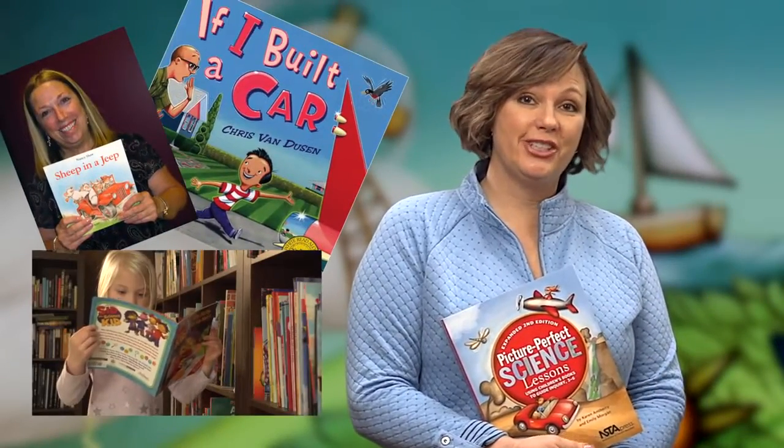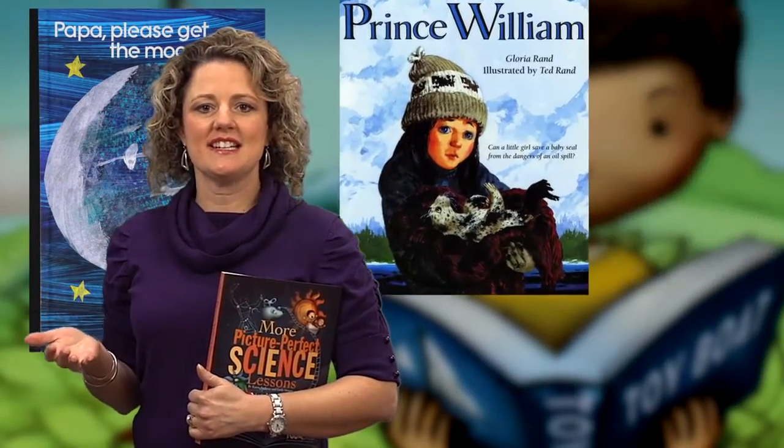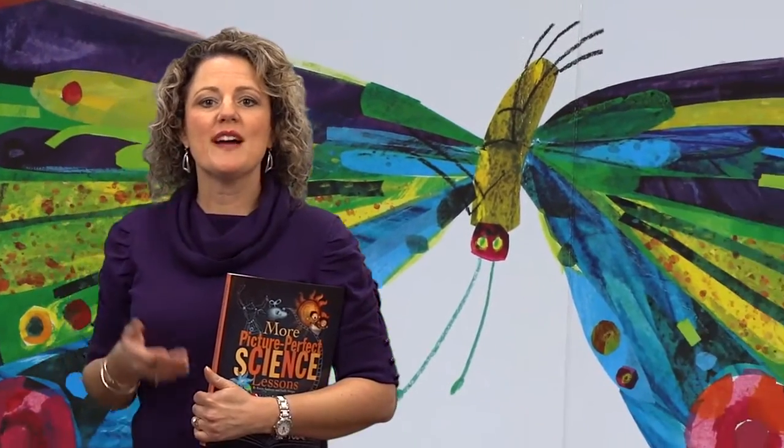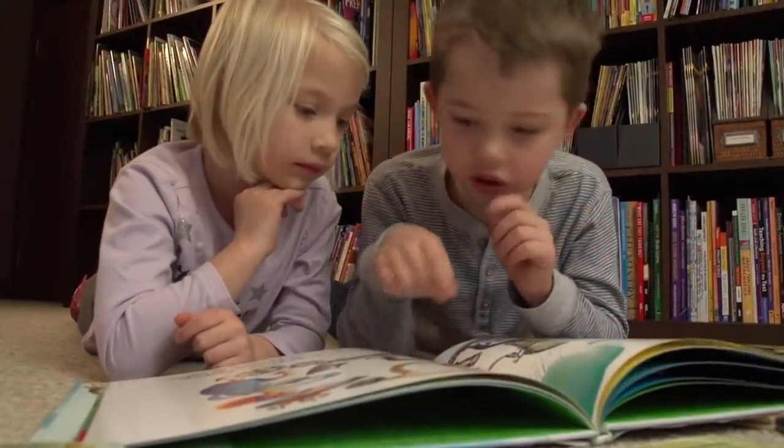We like to use both fiction and nonfiction together. The fiction books can get students interested in a topic, engage their emotions, make them laugh, help you find out what they already know about a topic, or maybe just make the subject more approachable.